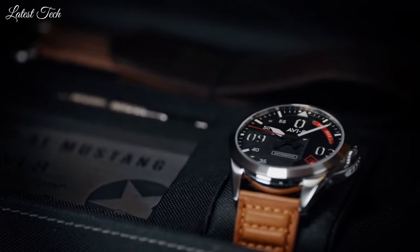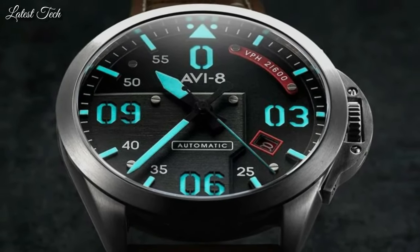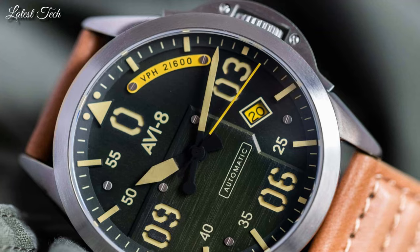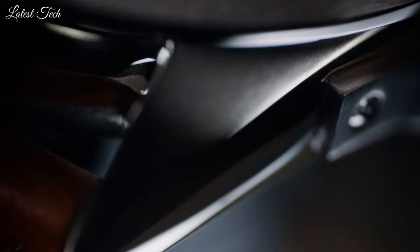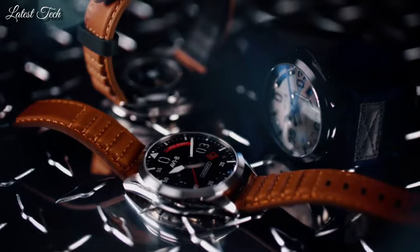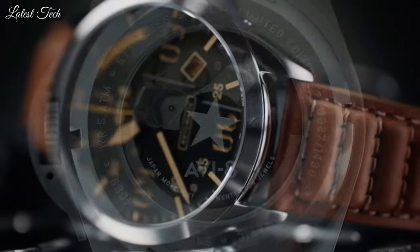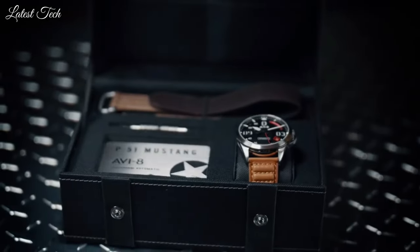Securing this timepiece to the wrist is instantly identifiable. Padded genuine leather strap inspired by the design of the P51 Mustang's seats. Display type: analog. Case material: stainless steel. Case diameter: 43mm. Band width: 20mm. Special features: luminous. Item weight: 5.64 oz. Movement: automatic. Water resistant depth: 50m.